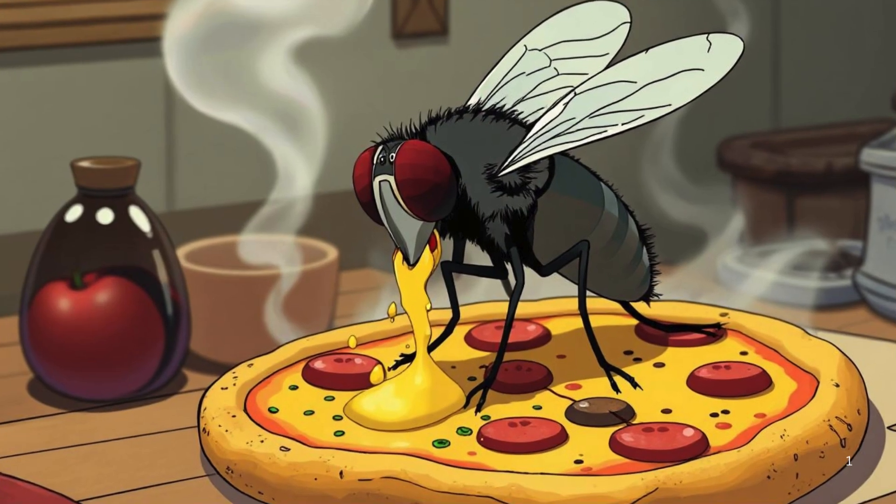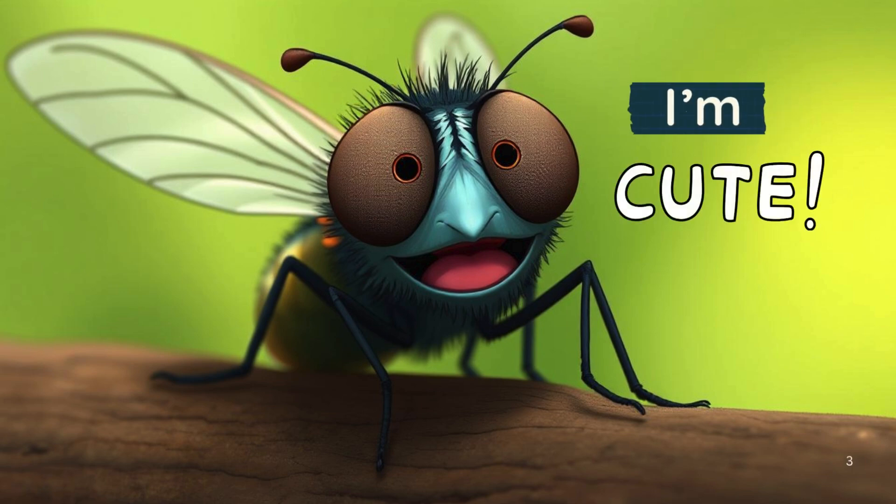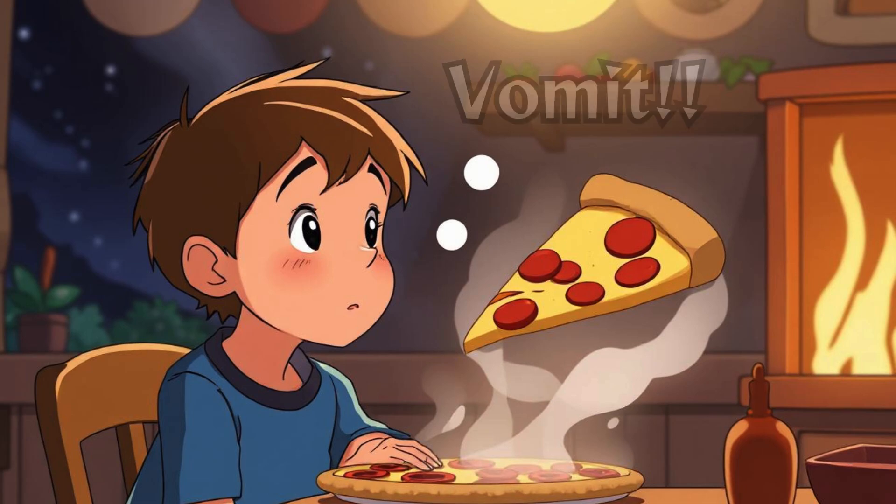Did you know that house flies vomit on your food? You might want to think twice before eating that slice of pizza sitting out on the counter. That friendly little fly is not just interested in your meal — it's likely to literally vomit on it. Their sense of table manners is practically non-existent.